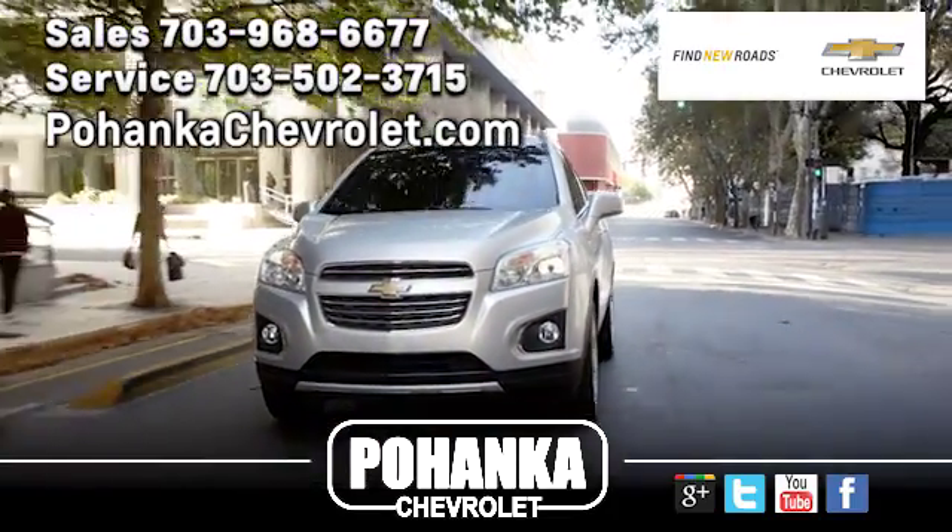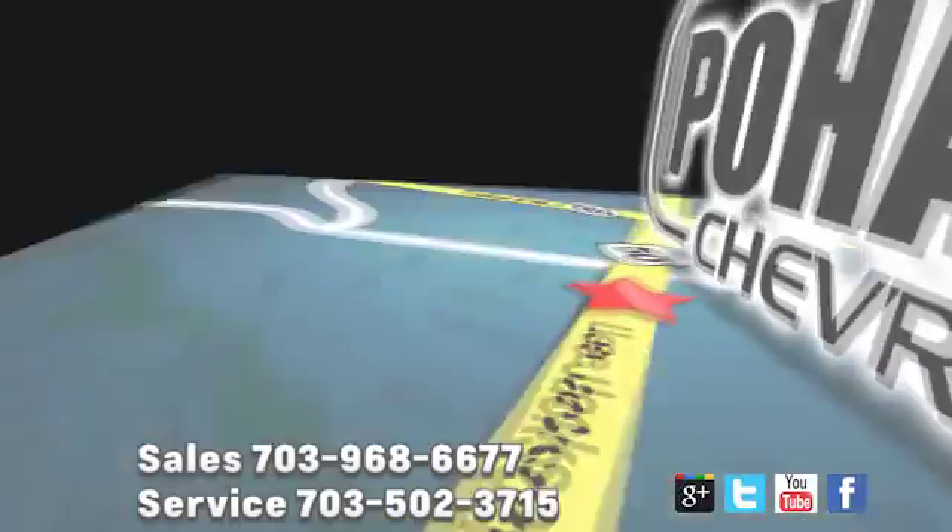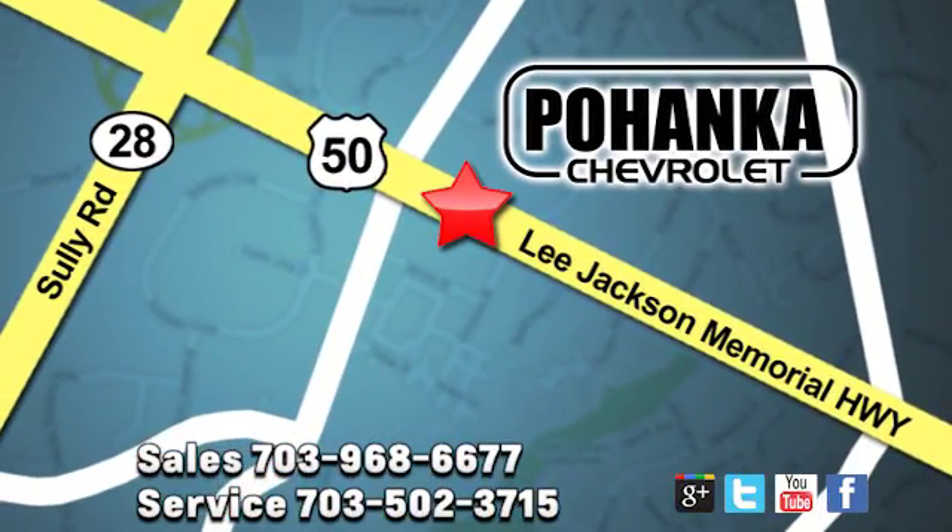Pohenka Chevrolet is a great place to buy a car. We're conveniently located at 13915 Lee Jackson Memorial Highway, Route 50 in Chantilly. See you next week.